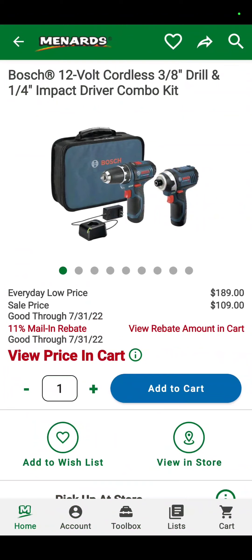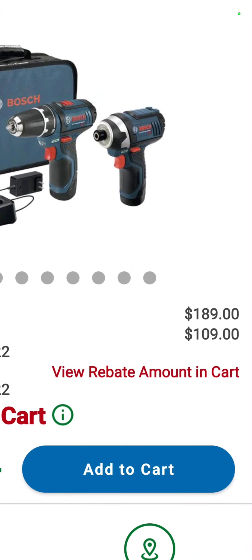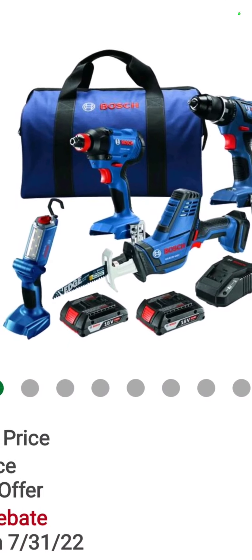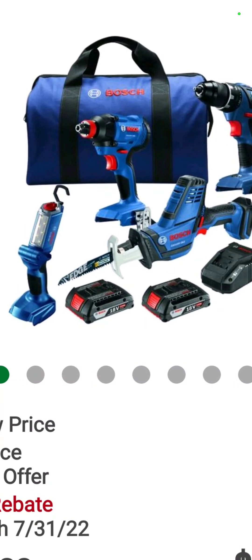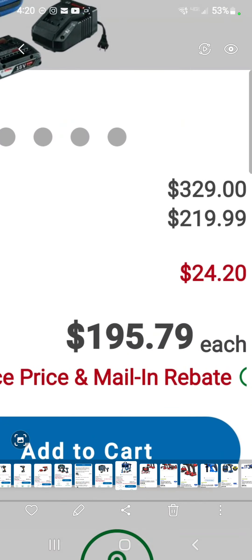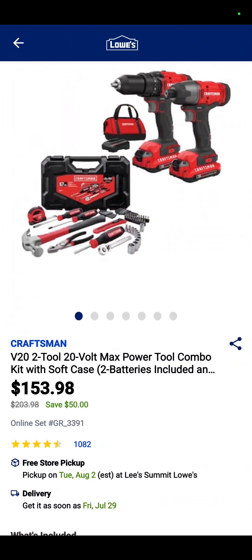The Bosch 12-volt 3/8" drill driver and quarter-inch impact with two batteries, a charger, and a bag — $109. Also the four-tool Bosch combo kit: the drill driver, the Freak impact driver, the one-hand saber saw, and the ever-elusive hook light with two batteries, charger, and a bag. $195.79, all the way down from $329 for a four-tool kit.